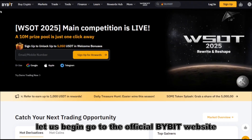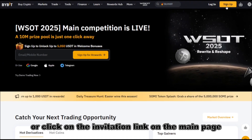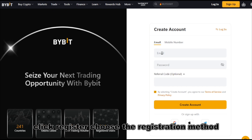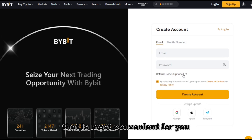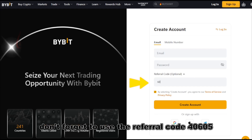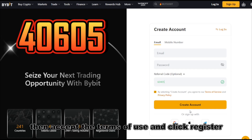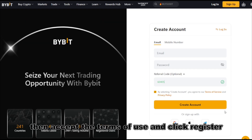Go to the official Bybit website or click on the invitation link. On the main page, click Register. Choose the registration method that is most convenient for you. Don't forget to use the referral code 40605, which will give you nice bonuses worth $30,000. Then accept the terms of use and click Register.